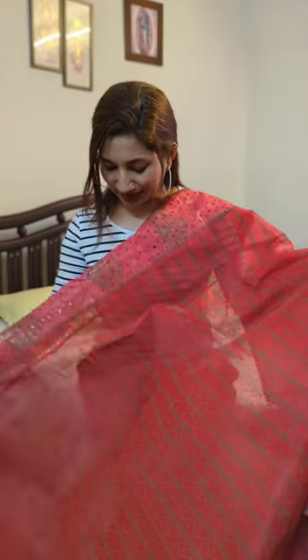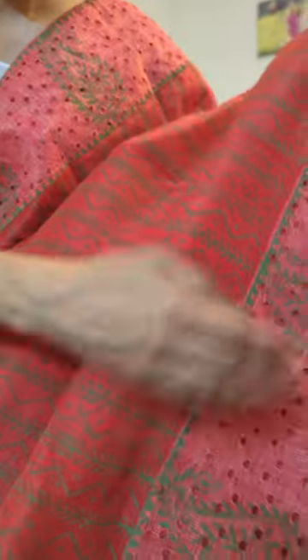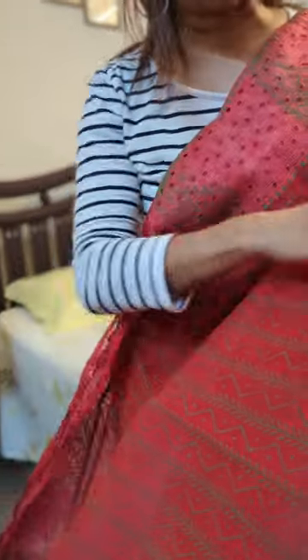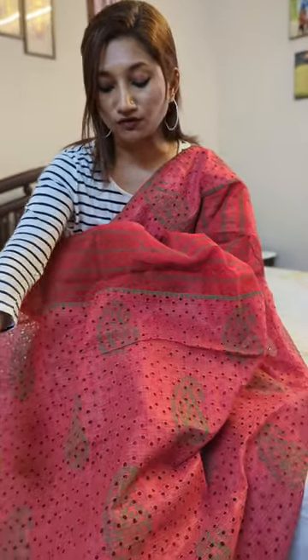Here's the first one — a beautiful net kota sari with hakoba concept and styling. You're all familiar with the kota hakoba styling wherein you have hakoba printed borders on either side of the drape. You can see it on both sides in a beautiful onion pink or peach pink tone with green prints. The body is in a red tone with green designs, so the color combination is red and pink. The palla is completely hakoba styled with green motif block prints running across the entire palla.